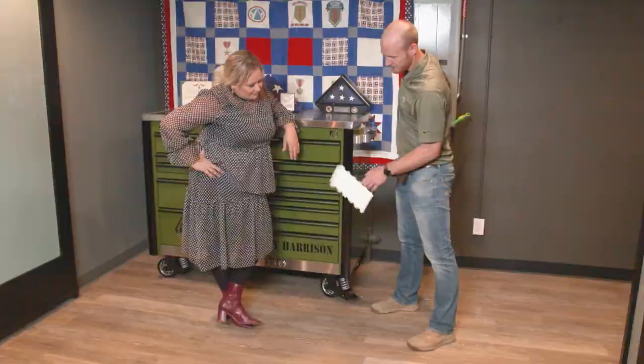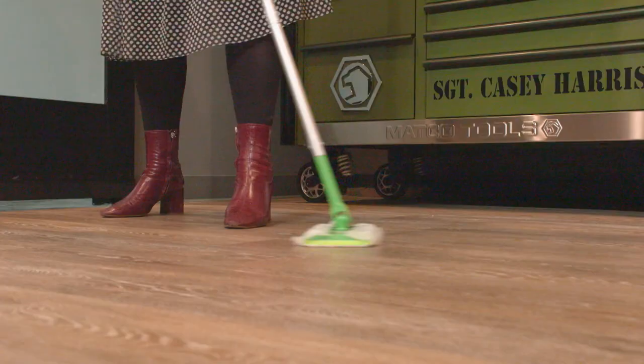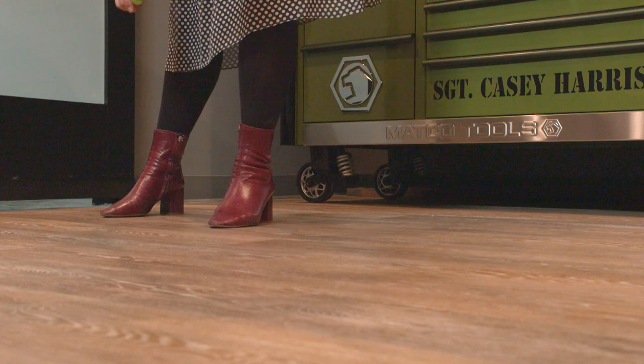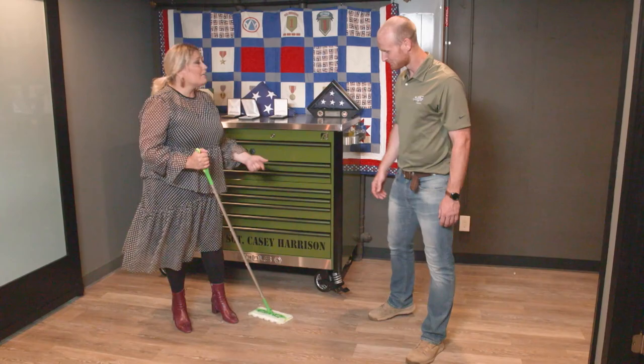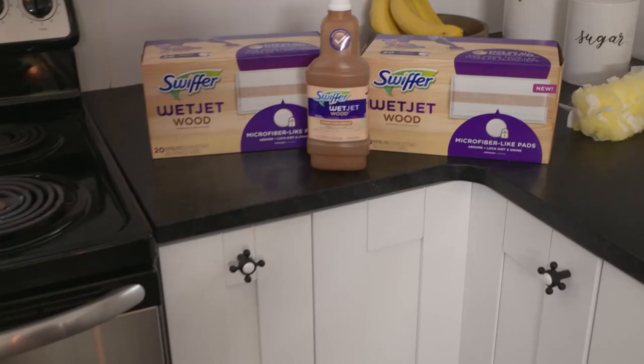Last we have the Swiffer Sweeper — it's been around a long time, but new for this year is a heavy-duty pad with 30,000 3D fibers, catching twice as much dust, dirt, and hair. And luckily there's still plenty of dust left over! Swiffer also hooked up the family with a whole year's supply — heavy-duty dry cloths, WetJet Wood pads, solution, and dusters. So they can enjoy the house and not worry about buying more products.